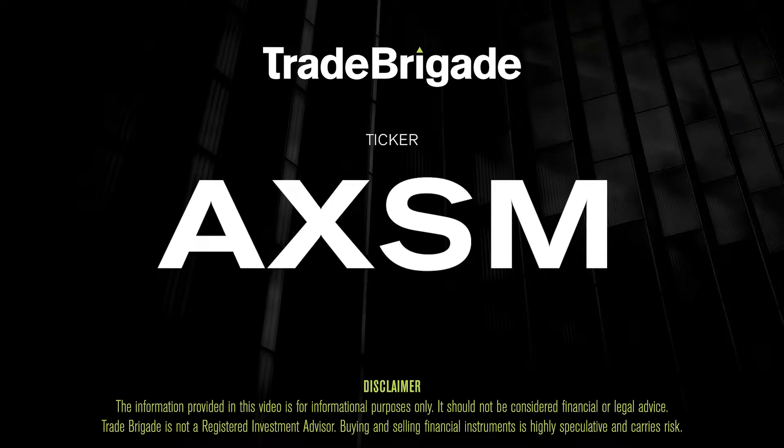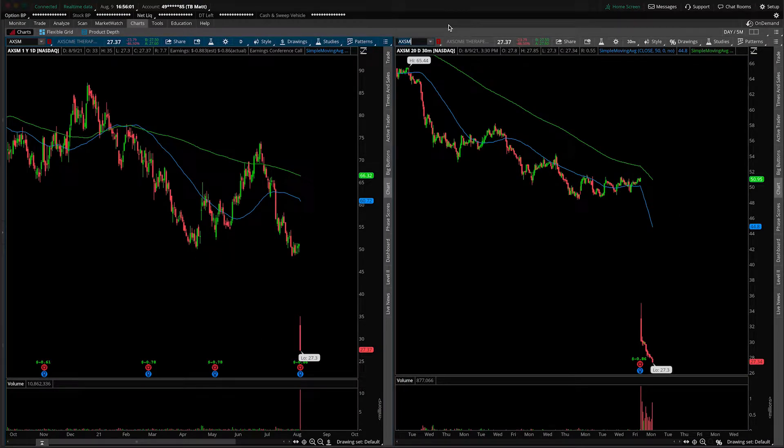What's up, traders? Matt from the Trade Brigade here doing a technical analysis on ticker symbol AXSM for Axum Therapeutics.